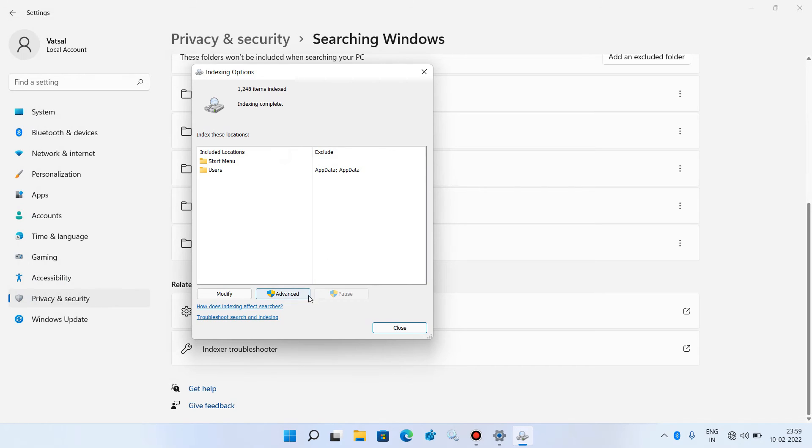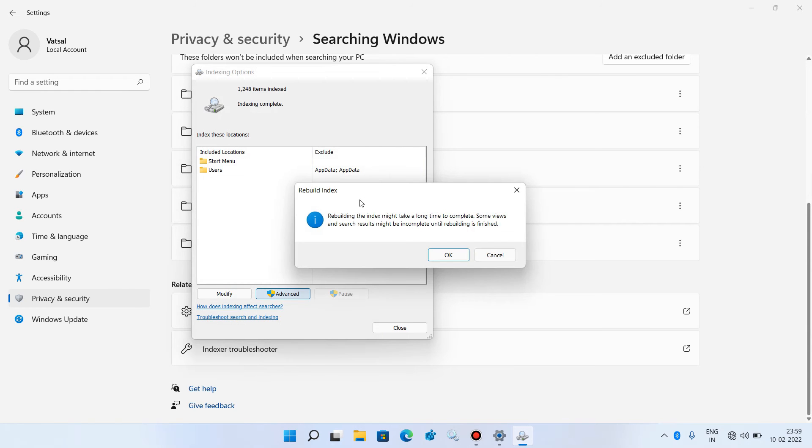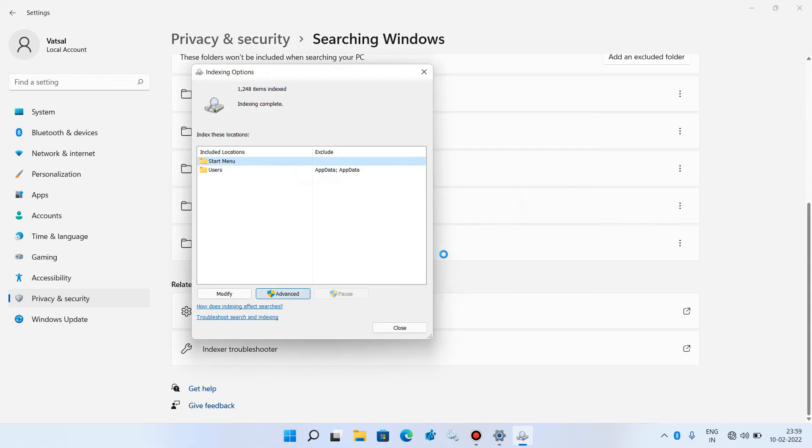Click the Advanced button, and under Troubleshooting click the Rebuild button. Click OK. You can see the process is running and indexing — wait for it to complete. The indexing is now complete.